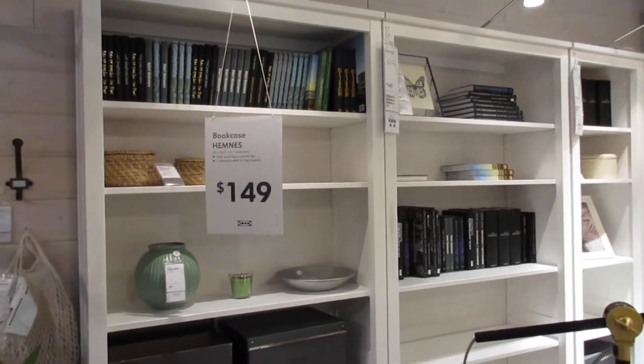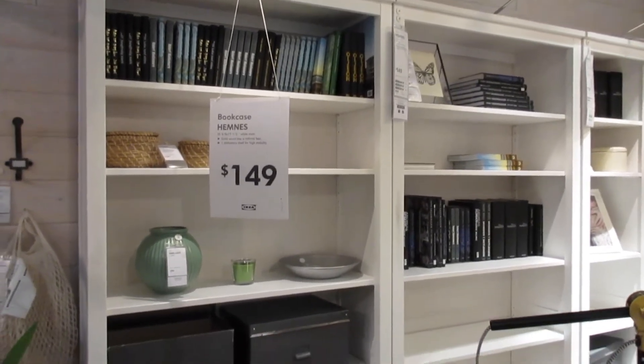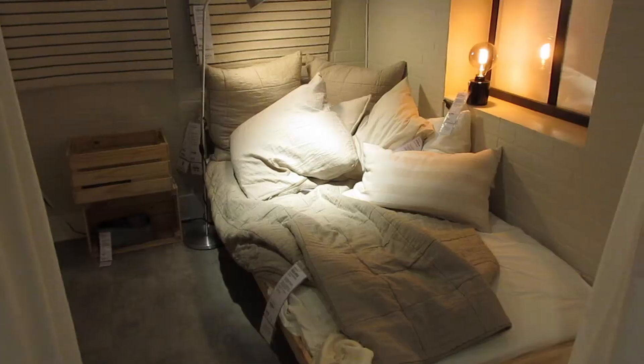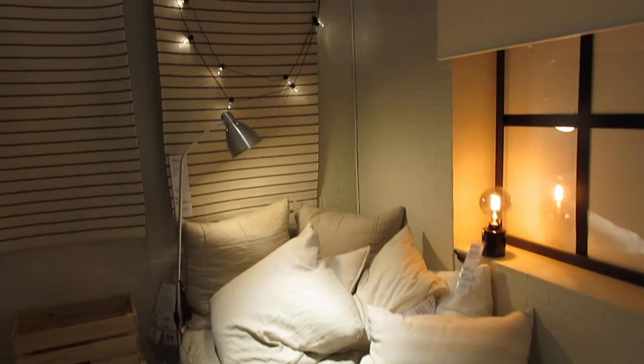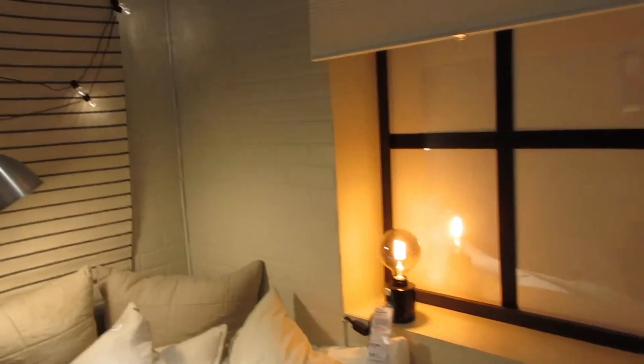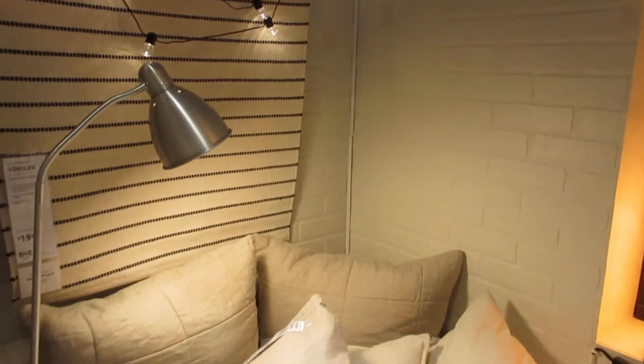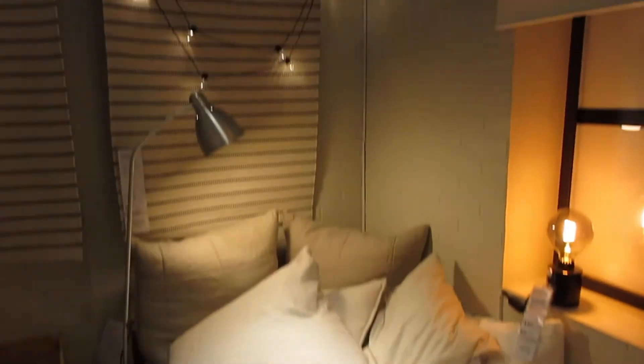We like this bookcase — we're going to look around for some other options, but this one is nice, maybe just in another color to match our other furniture. This is my dream bedroom — I love the white brick. Ikea is just so good at designing their showroom spaces. I really like the loft style and the brick.